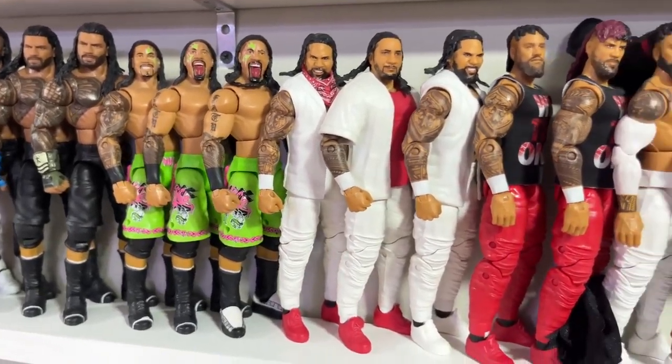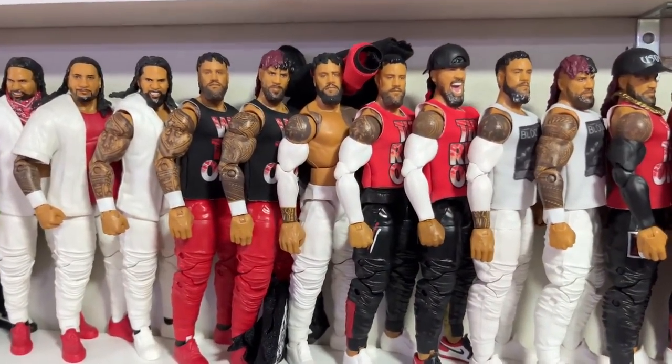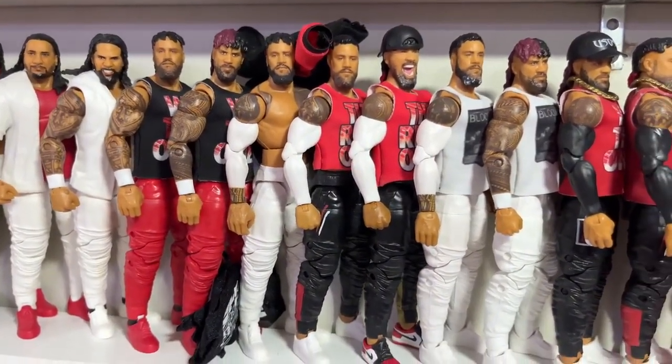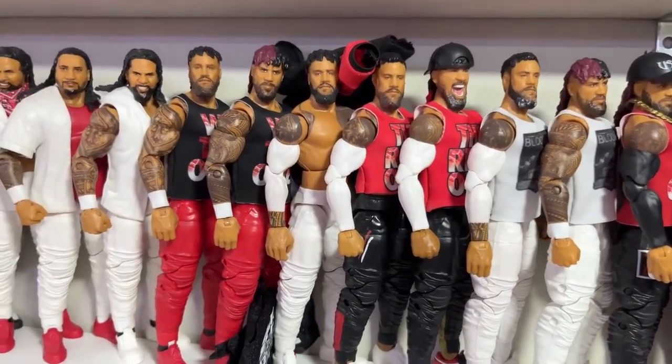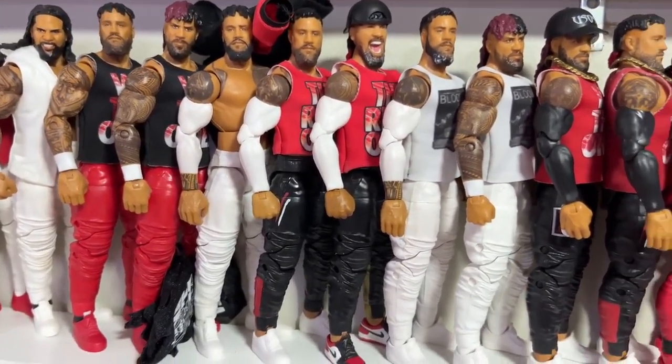We have a bunch of different Uso figures — Elite 54 into Elite 64, then when they went their separate ways, and back together with the Elite 95 Jimmy which I think I turned into a custom.